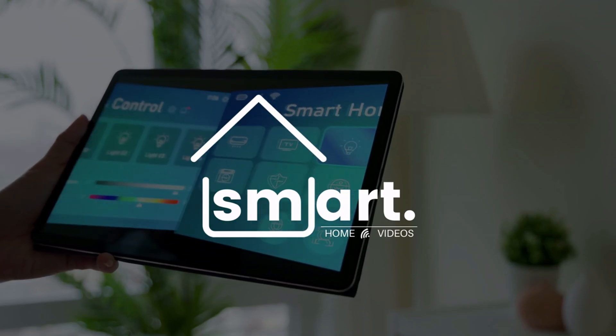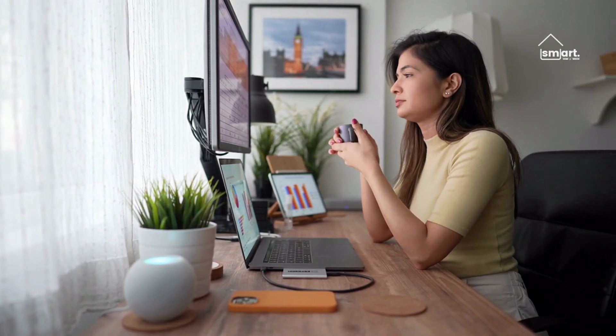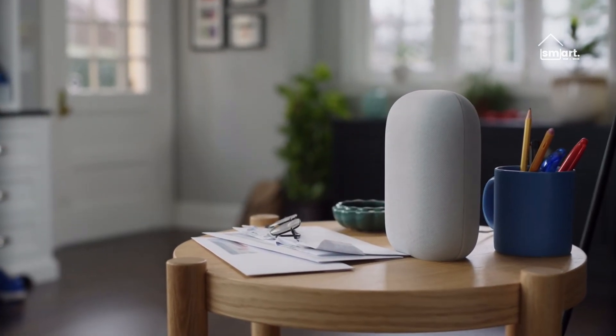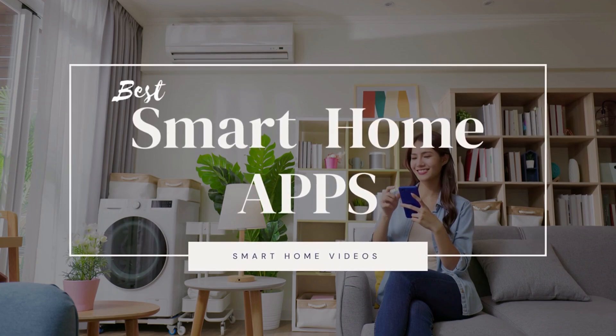Amazon Alexa and Google Assistant are two of the most convenient ways to interact with your smart home devices. However, managing all of these devices from various apps can quickly become a nightmare. In today's video, we've picked the best apps for controlling your smart bulbs, plugs, and other household items.